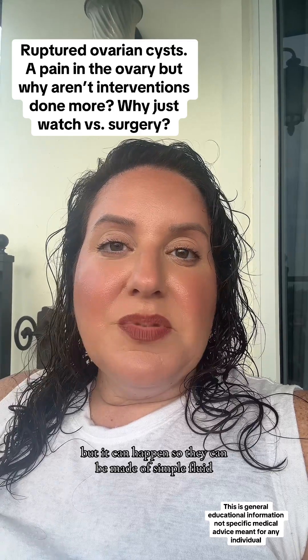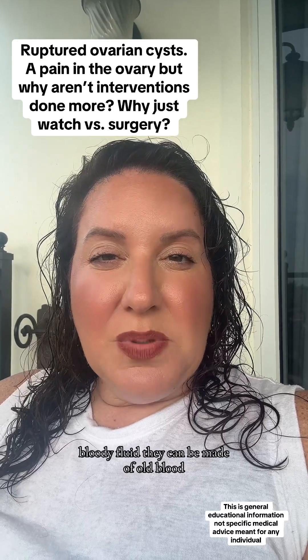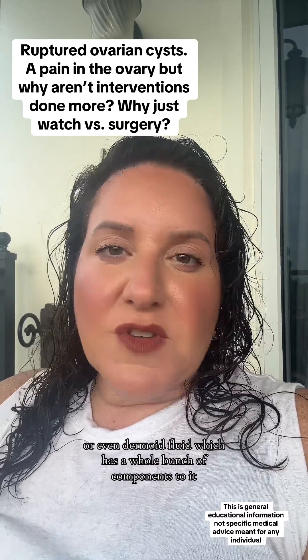Cysts can be made of simple fluid, they can be made of bloody fluid, they can be made of old blood — which is called an endometrioma — or even dermoid fluid, which has a whole bunch of components to it.